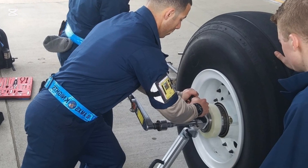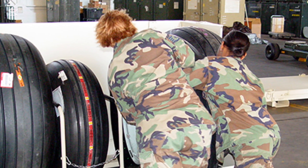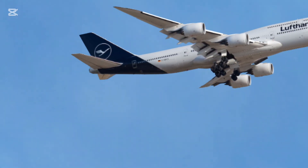Jack points: To replace a tire, the aircraft is lifted using hydraulic jacks at designated jack points. This is carefully done to ensure the aircraft remains stable.